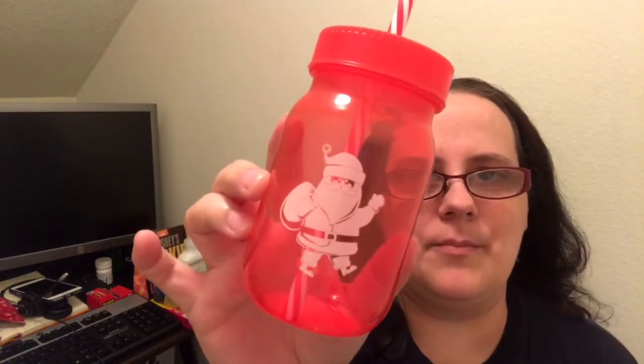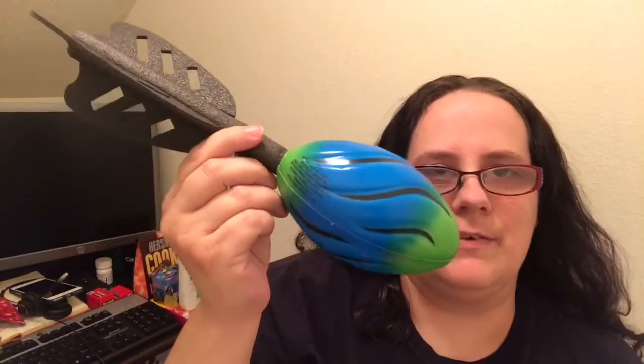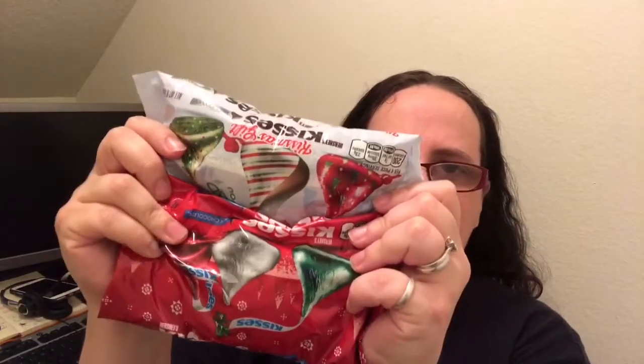For my son, I got him this cute little cup with Santa Claus on it. We got a Star Wars car, cotton candy — who doesn't love cotton candy — this football. If you watched my Dollar Tree haul, you saw a couple of these things already. Two finger paint soaps, a yellow and a red, a little chocolate Santa Claus, and then everybody in the family is going to get some Hershey's Kisses in the stocking.